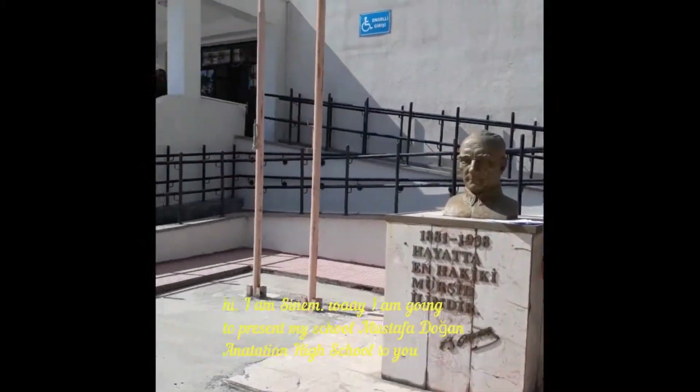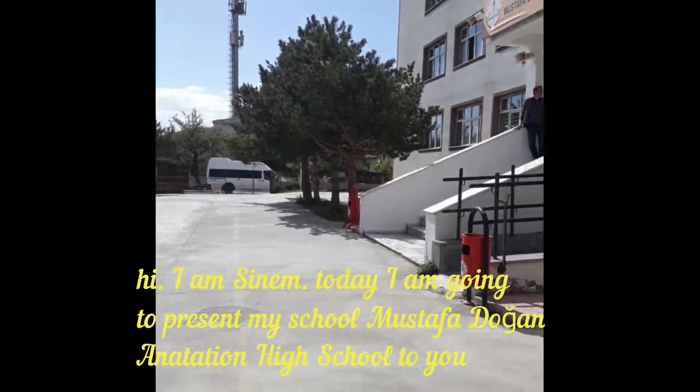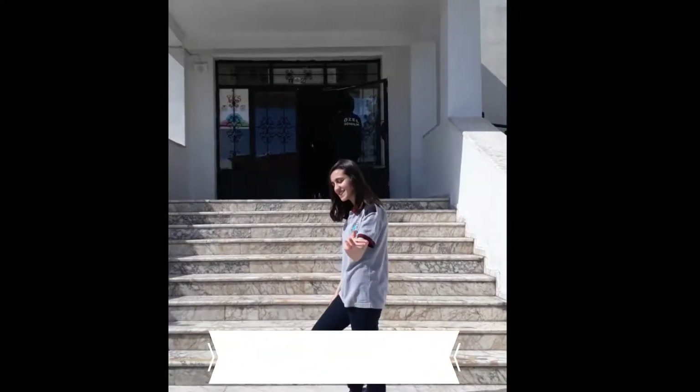Hi, I am Sinev. I am going to present my school, Mustafa Doğan Anatomy High School, to you. Let's start!